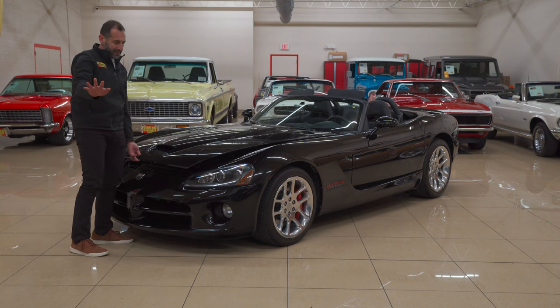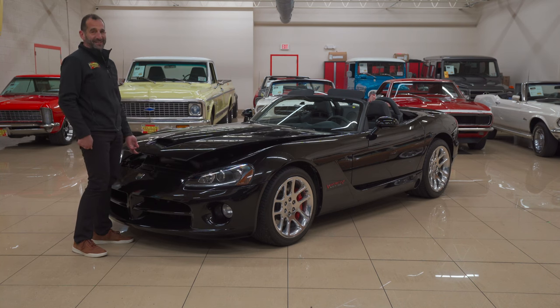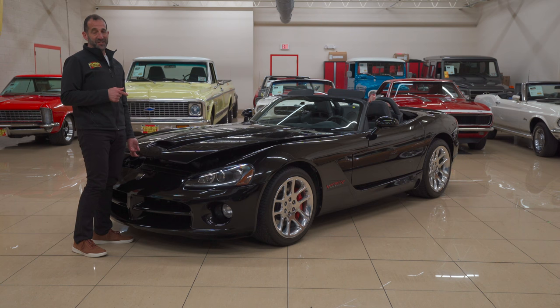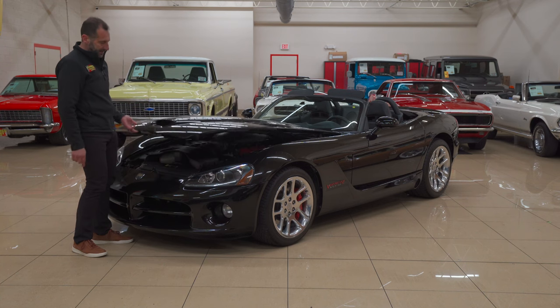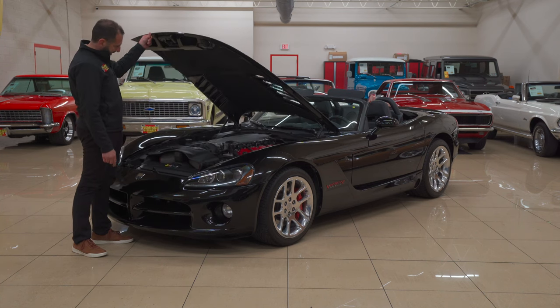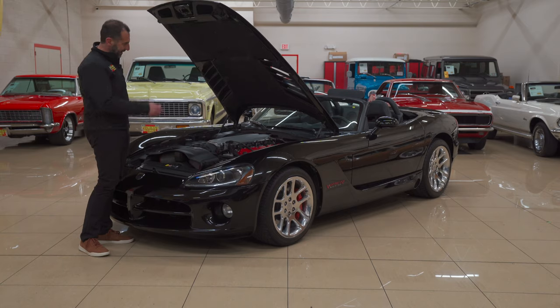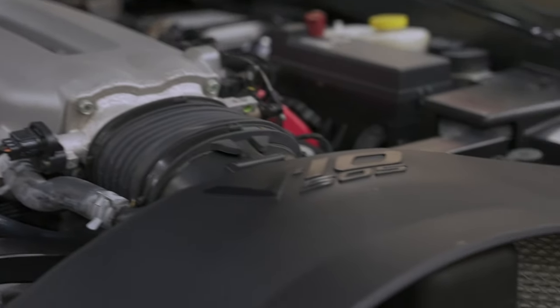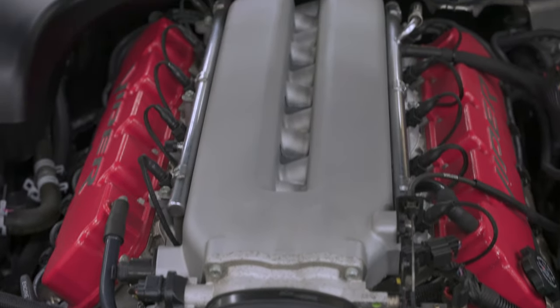Before we get in there, before I let you see the money shot, let me just tell you — there is a lot of engine in here and it is beautiful. I wish there was some way to get a clear plastic hood on here like a Ferrari, like a glass piece. They put a lot of time and attention to detail in here — those big red valve covers, all aluminum motor, and a lot of V10 505 horsepower.